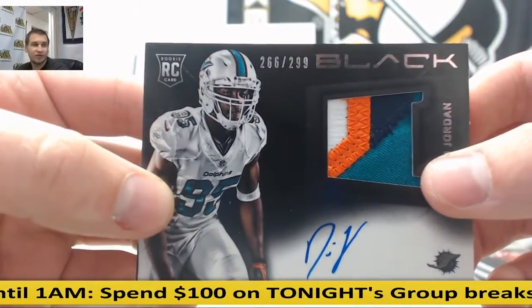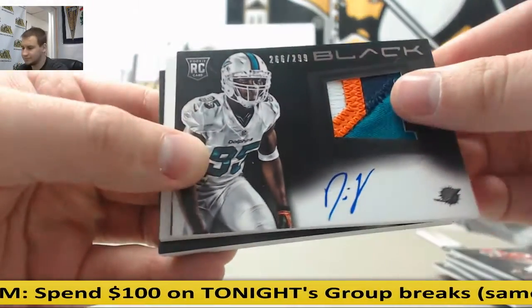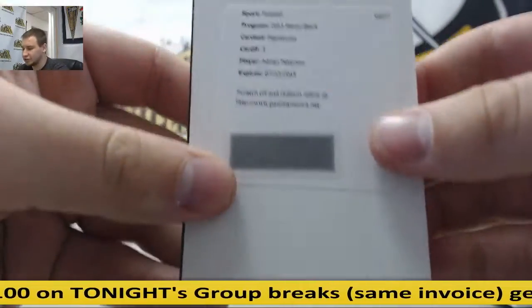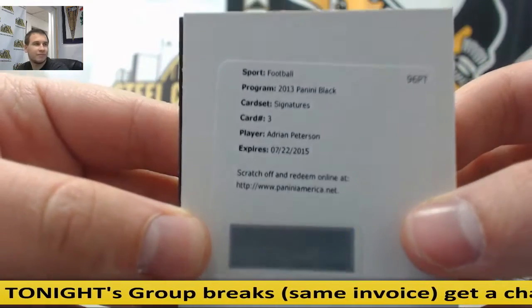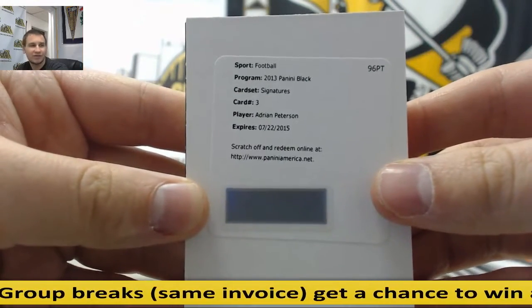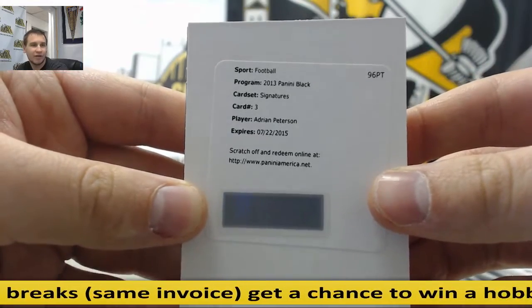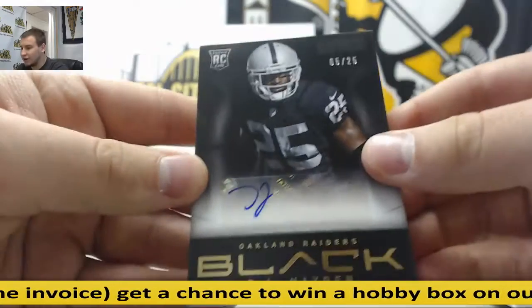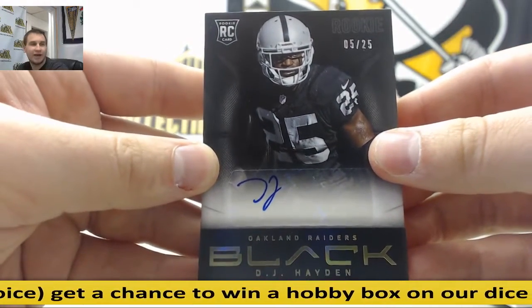That's $2.66 to $2.99 for the Dolphins. Redemption — very nice hit here. Signatures: Adrian Peterson. Very nice hit right there. It's expired, but Panini will still take the code, so just scratch it and enter it online. Numbered 5 of 25, Rookie Auto: DJ Hayden for the Raiders.